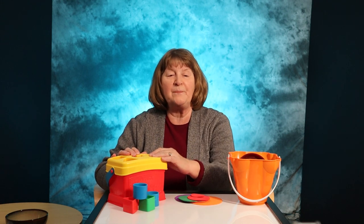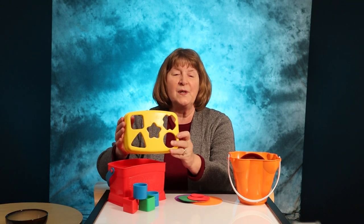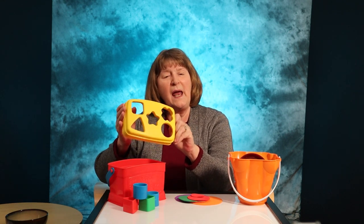The classic shape sorter bucket is a good place to start. Toddlers like to fill up these buckets with the shapes and dump them back out, and they'll soon notice that there are shapes in the lid and that you can use this as a puzzle.